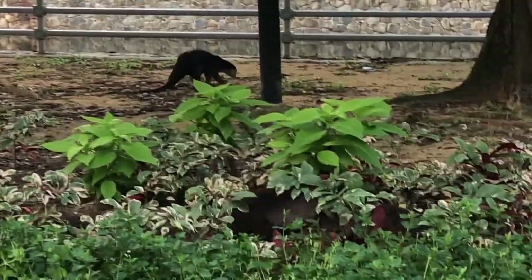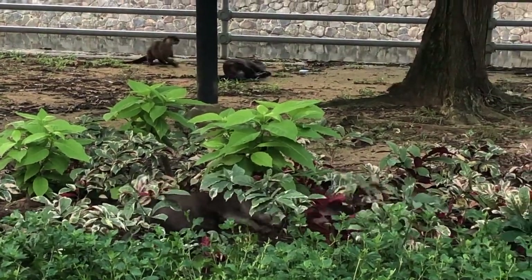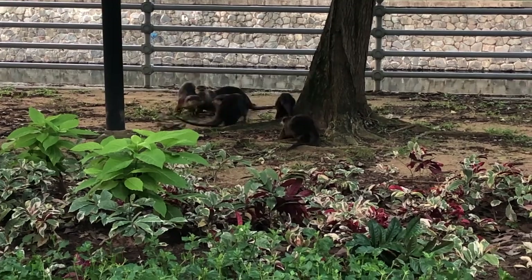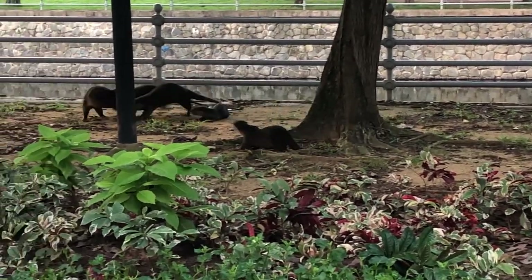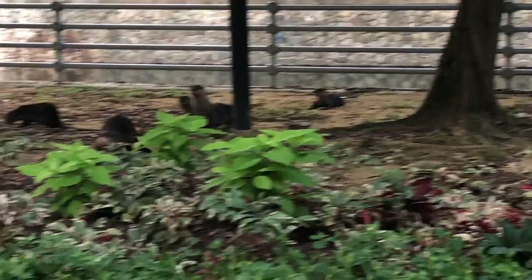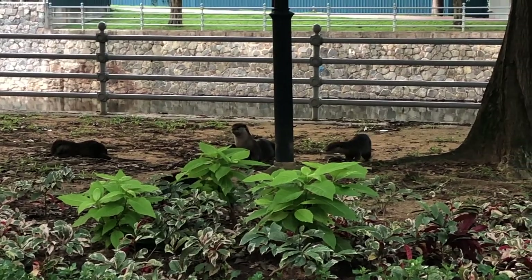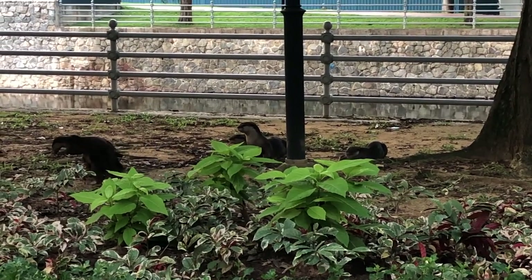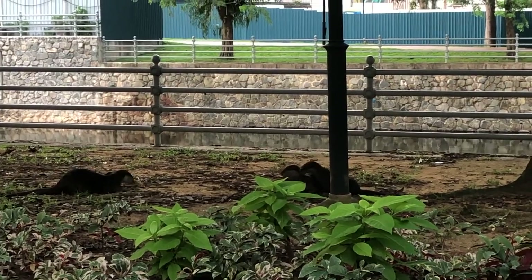Otters have existed for more than 30 million years. These otters hunt in social groups — packs. They have a short rest in the middle of the day, and at night they sleep in dens — in this case under our apartment building. In the wild they shelter in dense vegetation, under tree roots or among boulders. They mark their territory with scent glands located at the base of their tails.